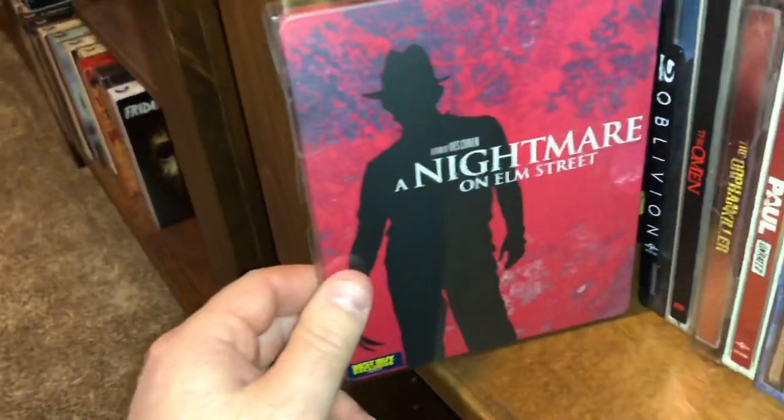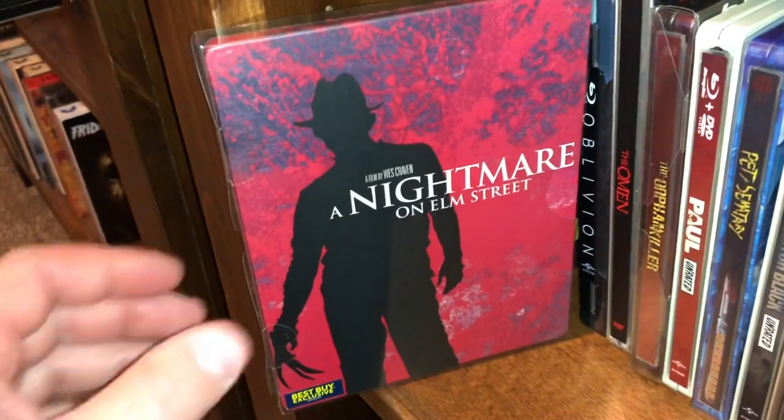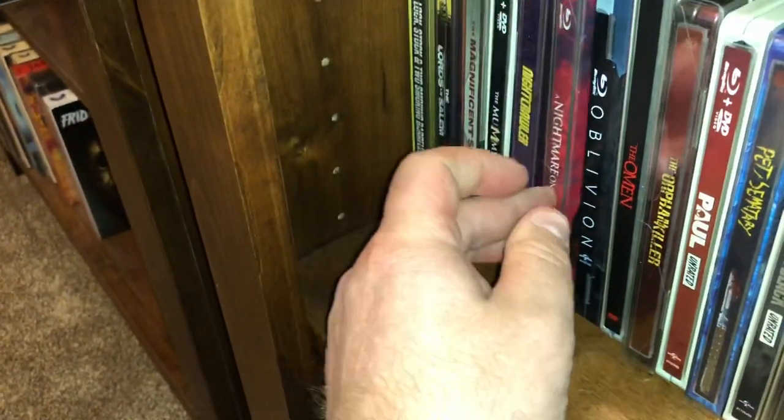Here's the original slasher film from 1984 — Nightmare on Elm Street, Wes Craven classic. One of my favorite horror films of all time.